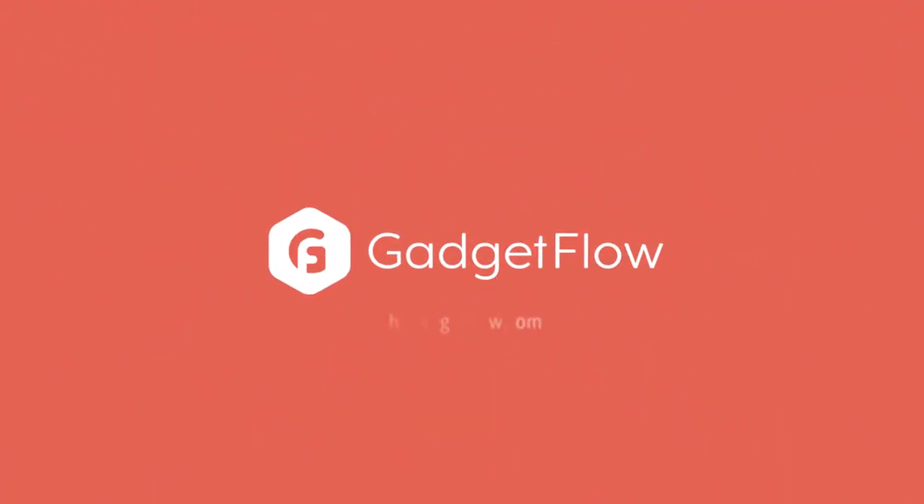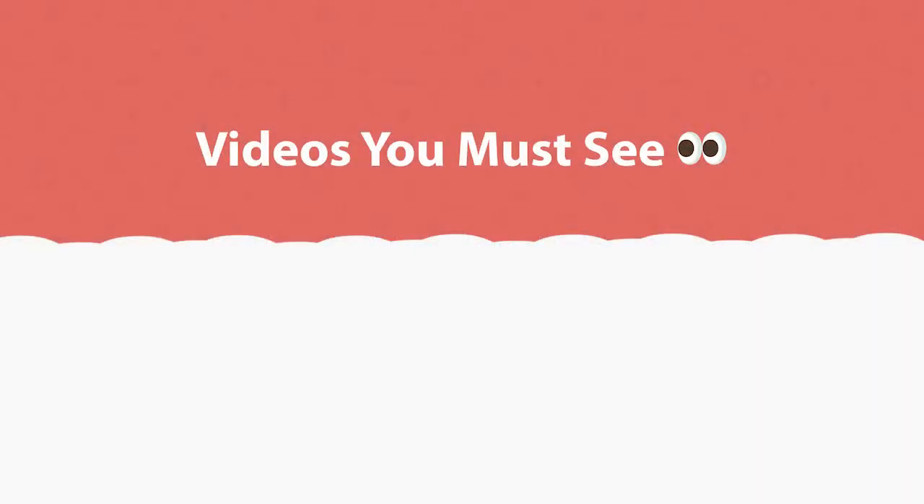Learn more about the Bluedio T4s at thegadgetflow.com and don't forget to like, comment, and subscribe for more awesome videos.